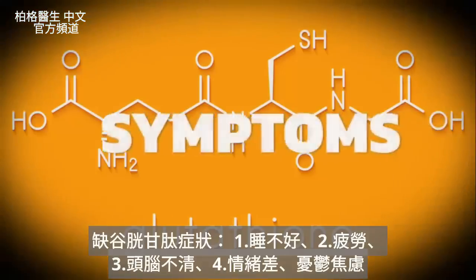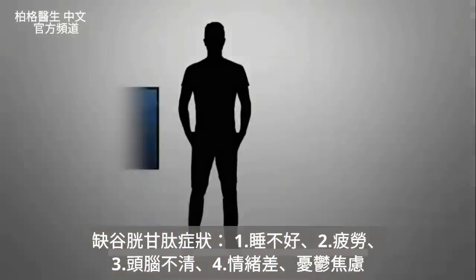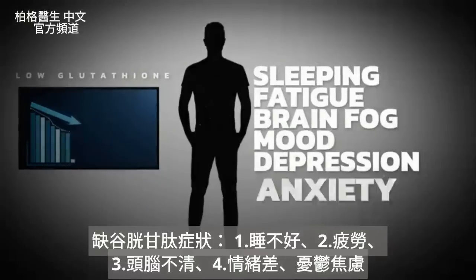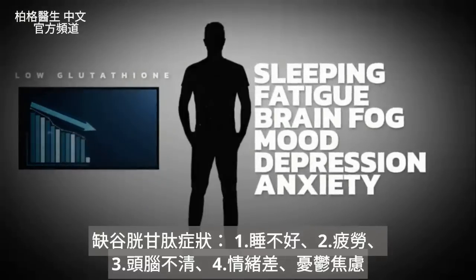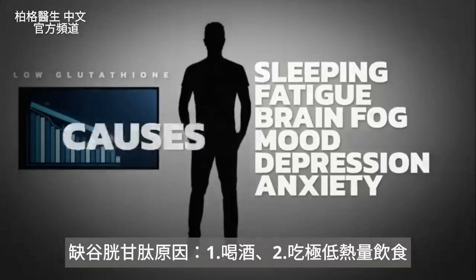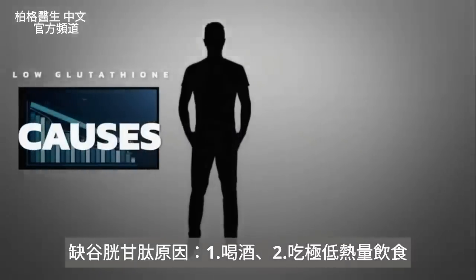Let's take a look at some symptoms from a glutathione deficiency. When someone is deficient in glutathione, they're going to have a problem sleeping, a problem with fatigue, brain fog, and problems with their mood — maybe depression or anxiety.